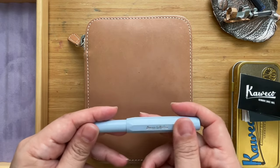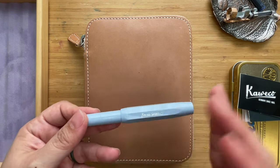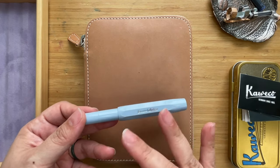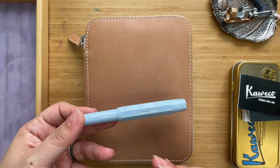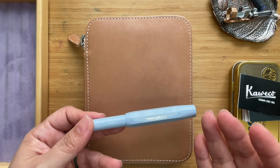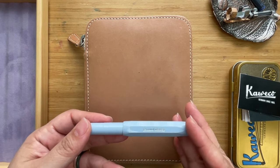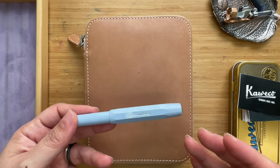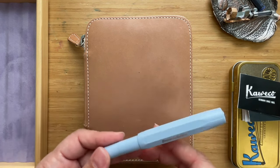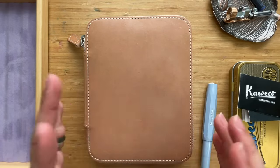I want to go through the different Kawecos I have and talk a bit about the materials. Kaweco Sports come in plastic, celluloid — one of their first, from 2003 — aluminum, steel, bronze, brass, and very recently, for their anniversary, ebonite.